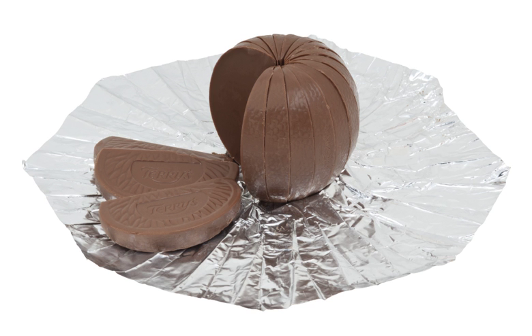Since 2005 and the closure of the Terry factory in York, Chocolate Orange products have been manufactured near Jankowice, Poland. In 1979, Terry's launched the Chocolate Lemon, but it was withdrawn three years later.